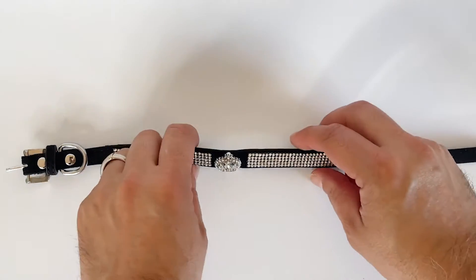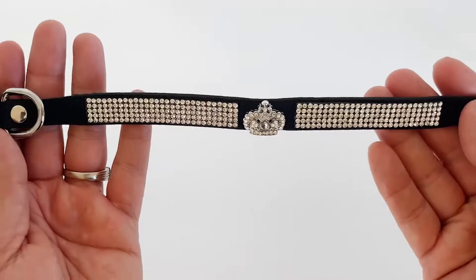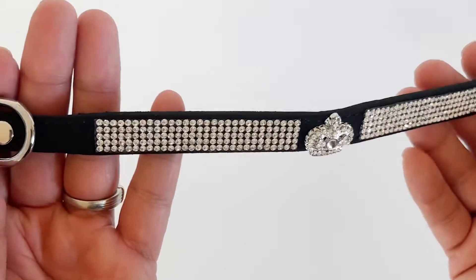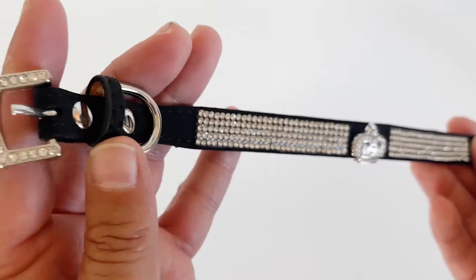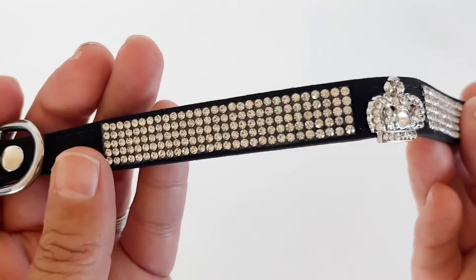I'm happy with this blinged leather collar for our dog and here is why. I like that the collar is black suede leather and has so many rhinestones. There are even rhinestones on the buckle and a crown design reminiscent of a Juicy Couture style.